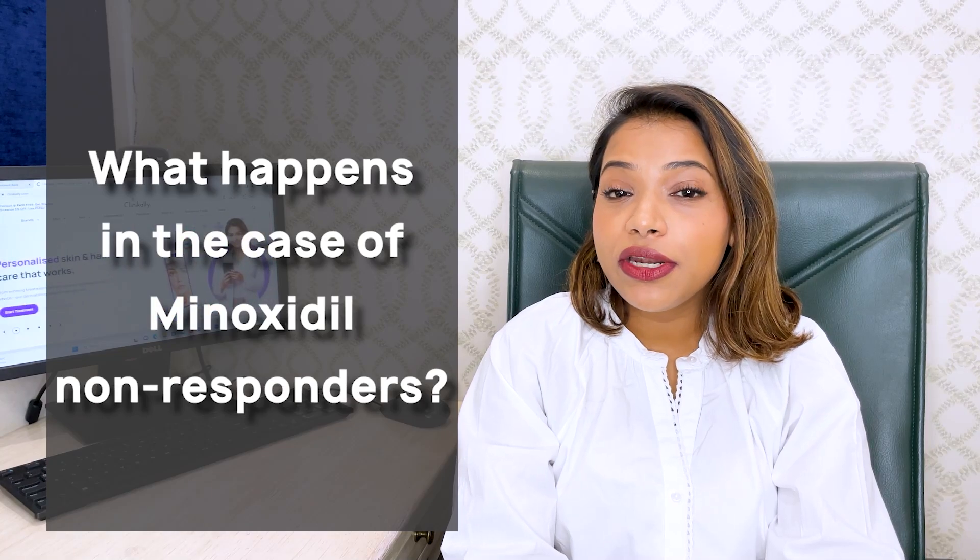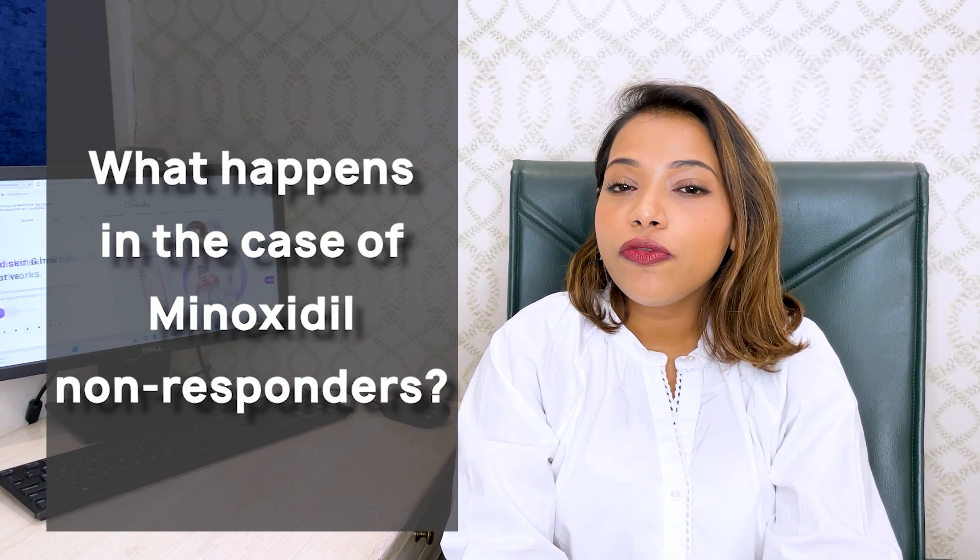Let me tell you about minoxidil non-responders. A lot of people don't respond to minoxidil even with known androgenic alopecia, whether male or female. This is because of a lack of a receptor called the sulfotransferase receptor. Once minoxidil reaches the hair root, it is converted into minoxidil sulfate, which is absorbed by the sulfotransferase receptor in the hair follicle. A lot of people simply don't have this receptor.